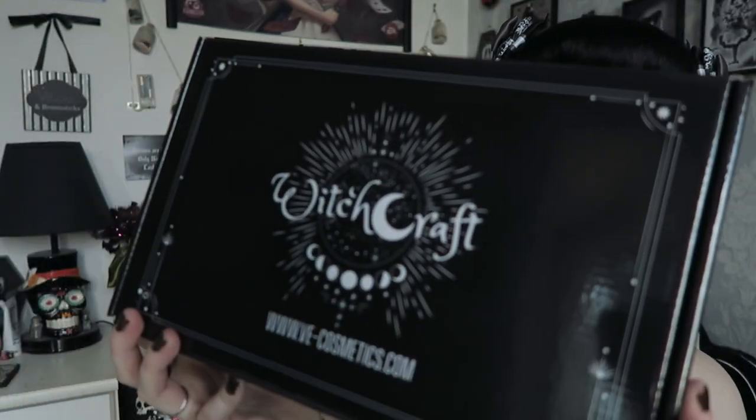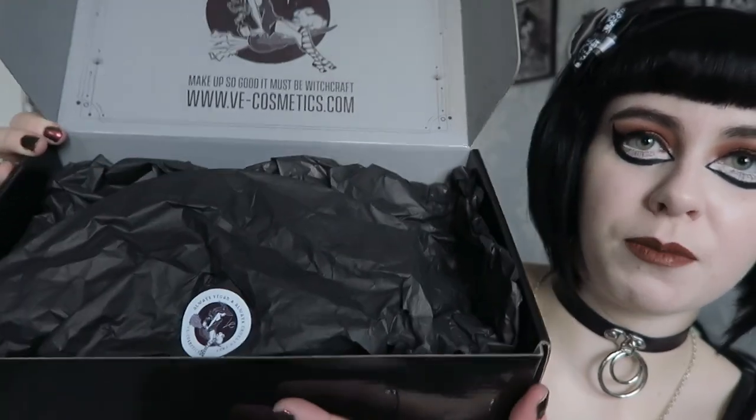I'll be showing you all of that today. When I ordered from V Cosmetics, first of all the packaging was gorgeous — it came in this black cardboard box. I only ordered three things and I was really impressed. This is definitely a box I'll be keeping to probably store wax melts in. When you open it, it came with black tissue paper — it was really, really well presented, which I absolutely love. There was also a card in there telling you about their values as a brand.